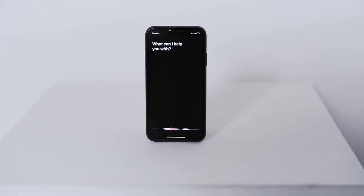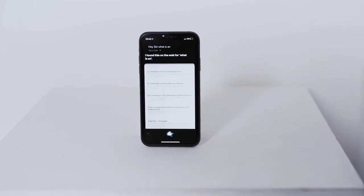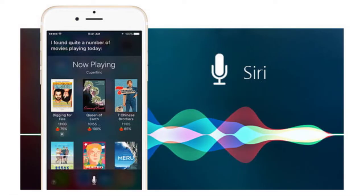Moreover, Siri can adapt to users' language, searches, and preferences. The popularity of Siri becomes clear from a survey conducted in September 2018, where respondents were American adults. The survey showed that 44% of smartphone users that used a voice assistant are using Siri, putting Siri ahead of competitors. At the time of producing this video, Siri is only available on Apple's platforms, and not on Android or Windows. This is related to Apple's strategic preferences.